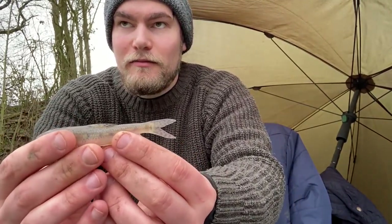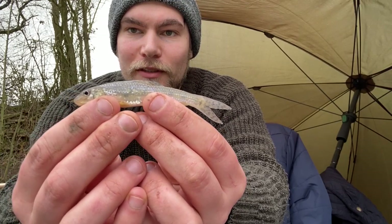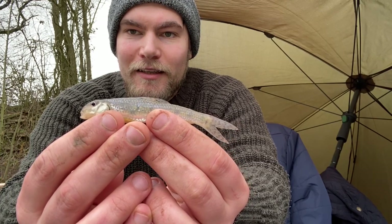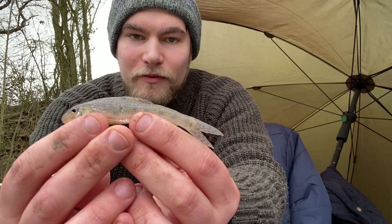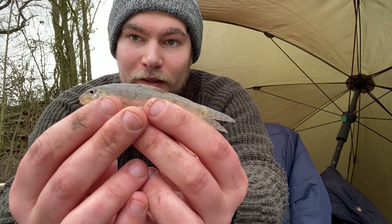With all the bream coming in I wasn't expecting this — it means I'm on the bottom because I just caught the fourth species of the session: a lovely sized gudgeon. Absolutely stunning little fish, like a mini barbel in my eyes. These are small little bottom feeders that don't get much bigger than this, with a gorgeous purple iridescence on the side. It took four maggots.